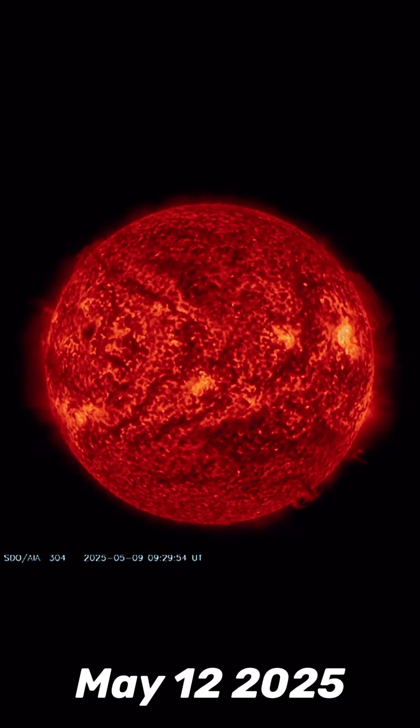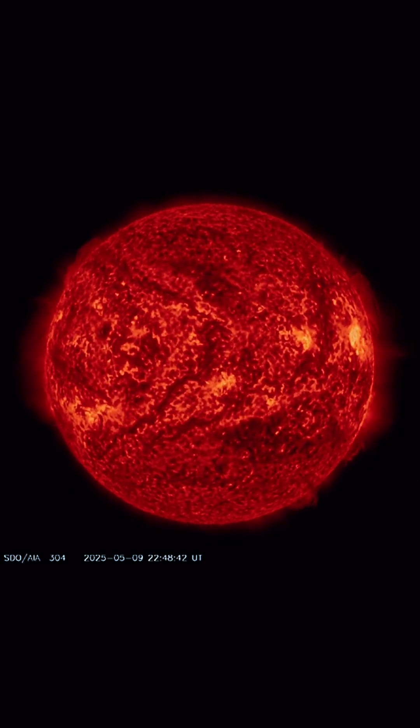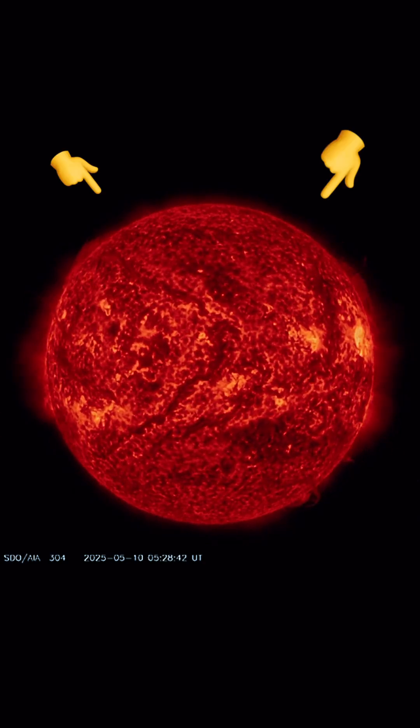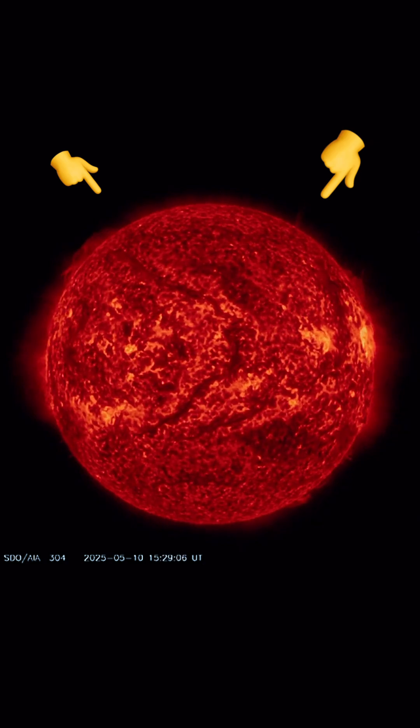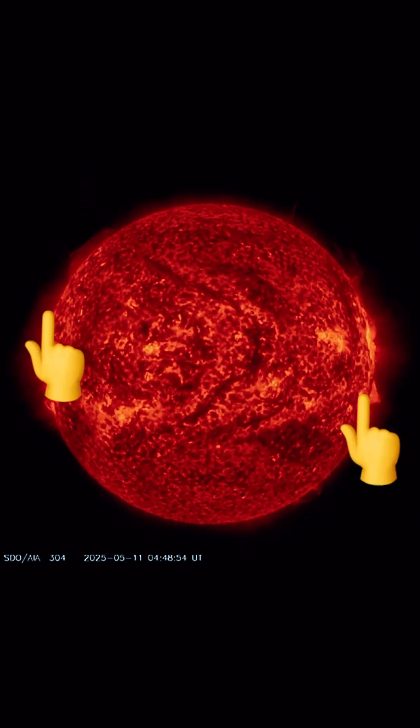Our sun today for May 12th, 2025. Welcome to another surviving day on the planet. Detecting one M-class solar flare, minor, but multiple plasma filaments dancing around the surface of our sun the past few days. Some more in the equatorial region.